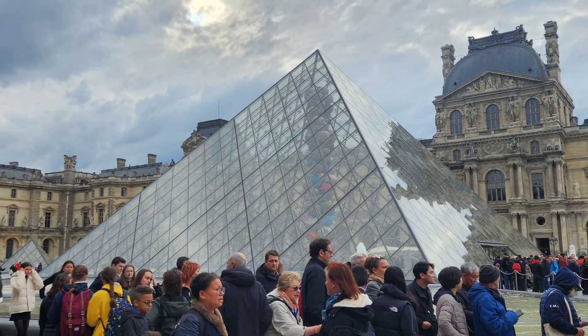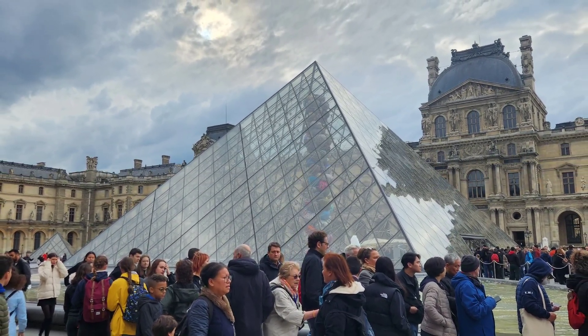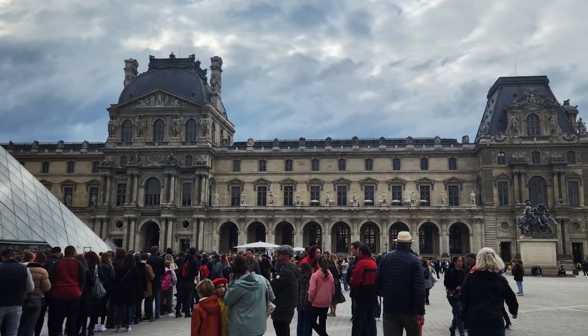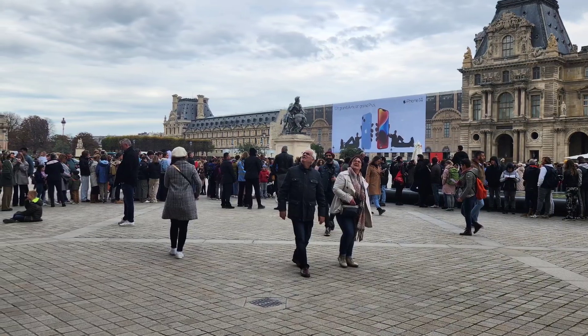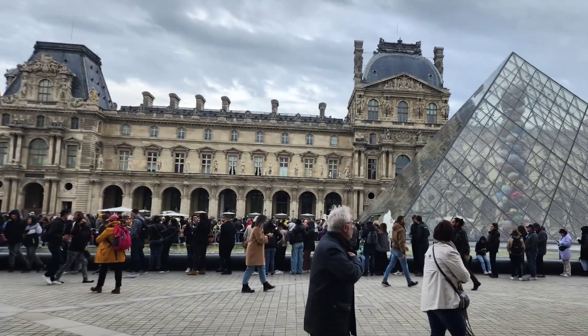If you're planning a trip to visit the Louvre Museum, my first recommendation is to buy your ticket ahead of time. You can get a timed entry ticket directly off their website and you'll avoid standing in this hour-plus long line. If you show up with your timed entry ticket, simply walk past all these people, find the timed entry line within 15 minutes of your entry time, and get in the much shorter timed entry line.